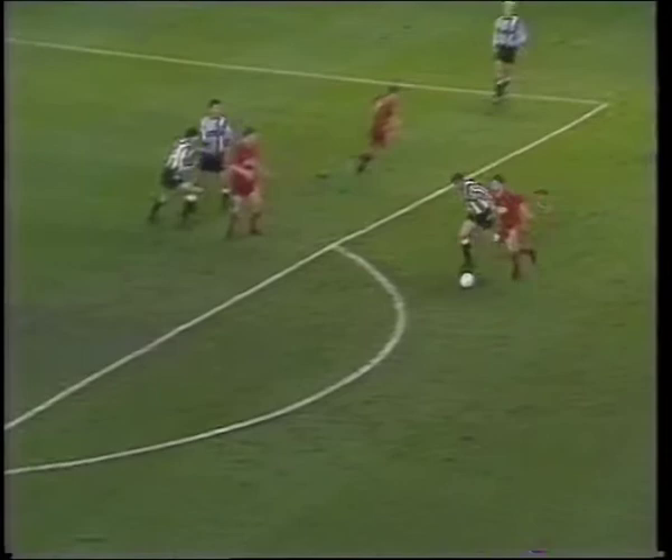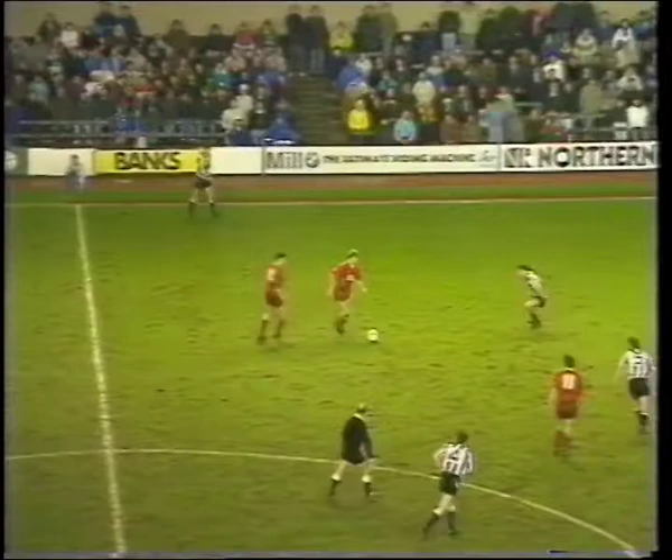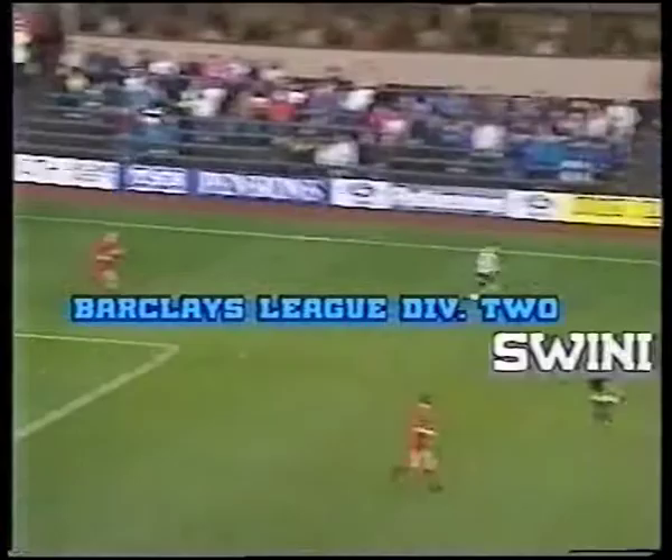Swindon kept up their momentum. Just look at this belter from Paul Bowden — the strike saved by Newcastle keeper John Burridge. In the 60th minute, Town looked like they may just do it. Beautiful passing, but Burridge was there again.